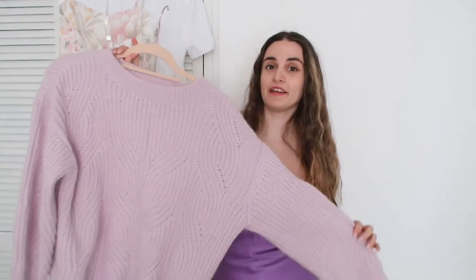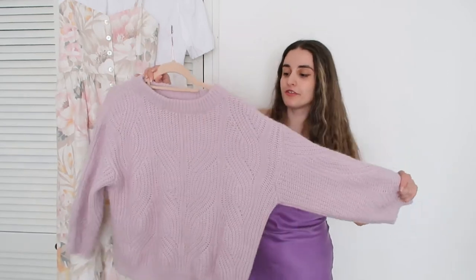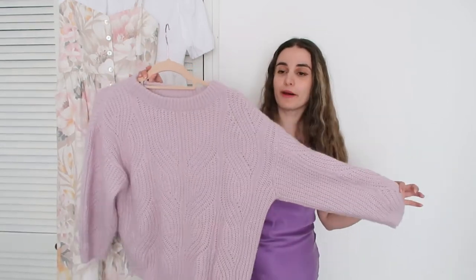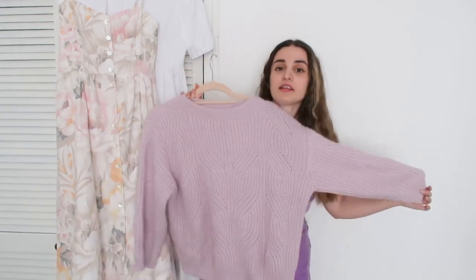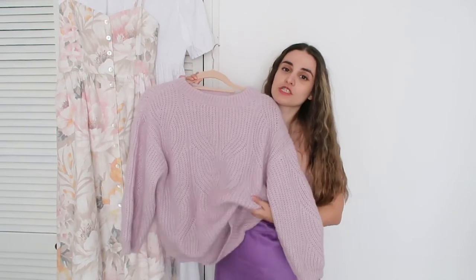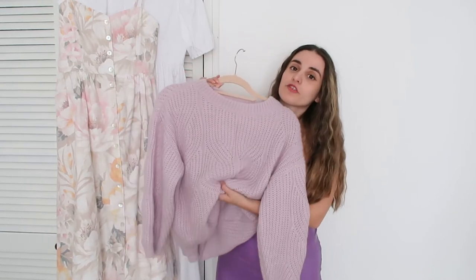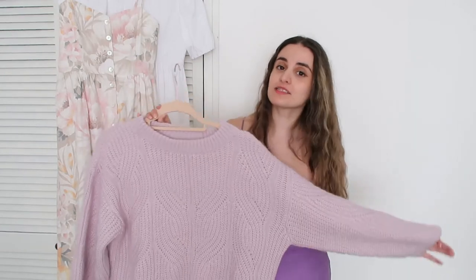Last but not least for the slip-on dress, I wanted to show how you can style it with a chunky knit. I've decided to go with this beautiful pale pink, lilac-y shade of sweater, and I think it will match perfectly with the dress. I'll cinch it in the waist so it creates a nice shape as well, and it will still keep me warm — this one is wool, so it's great for the slightly more chilly nights, and I think it's going to look very cute.